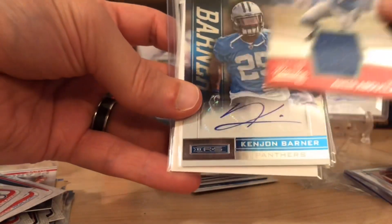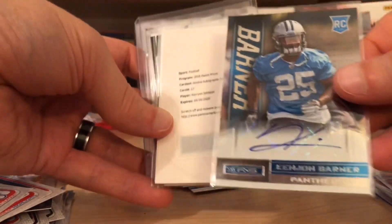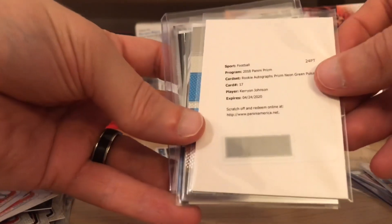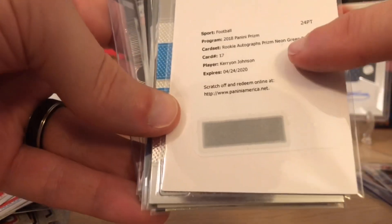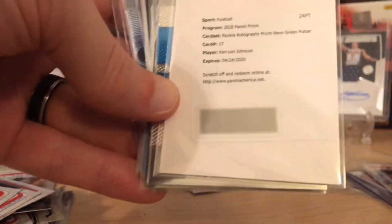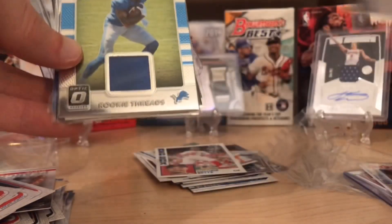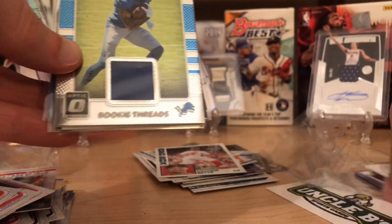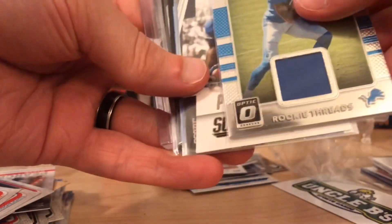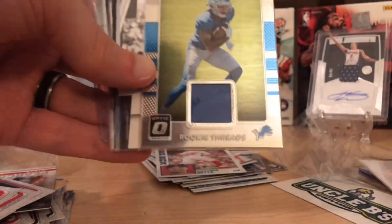Amir Abdullah, a nice Kenyan Barber for the Panthers. And then — what is this, it's a redemption? Holy crap, a prism green pulsar Kerryon Johnson rookie autograph? What?! Holy cow — you did not have to do that. Uncle B's, you're the man. I'm gonna have to get you a package for your Cowboys and Ravens. But dang. We're gonna come back to that — that's obviously unscratched.